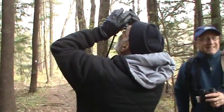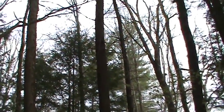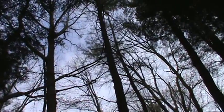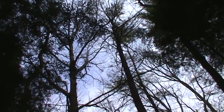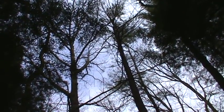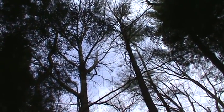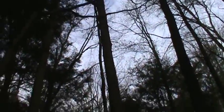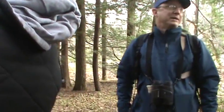The sapsucker is up here in this tree — the shaggy-bark tree right in front of me. If you go to the first main right-hand branch and follow it up, he's banging on a branch up there, so go up that branch and look for some movement. It's a much browner looking bird, more speckly and streaky than a downy woodpecker. That's a yellow-bellied sapsucker.